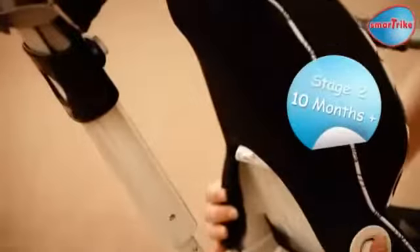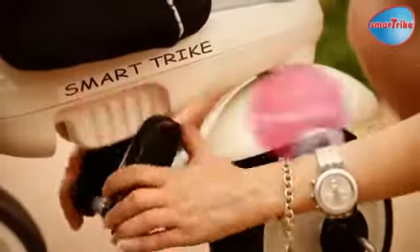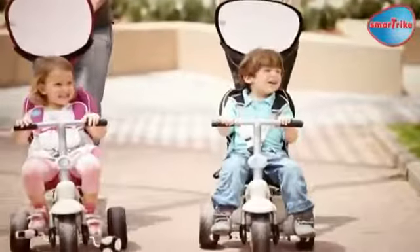At 10 months, your baby's feet can reach the footrest while he or she develops balance. At 15 months, while learning to pedal, your baby enjoys the sense of freedom and gains confidence.